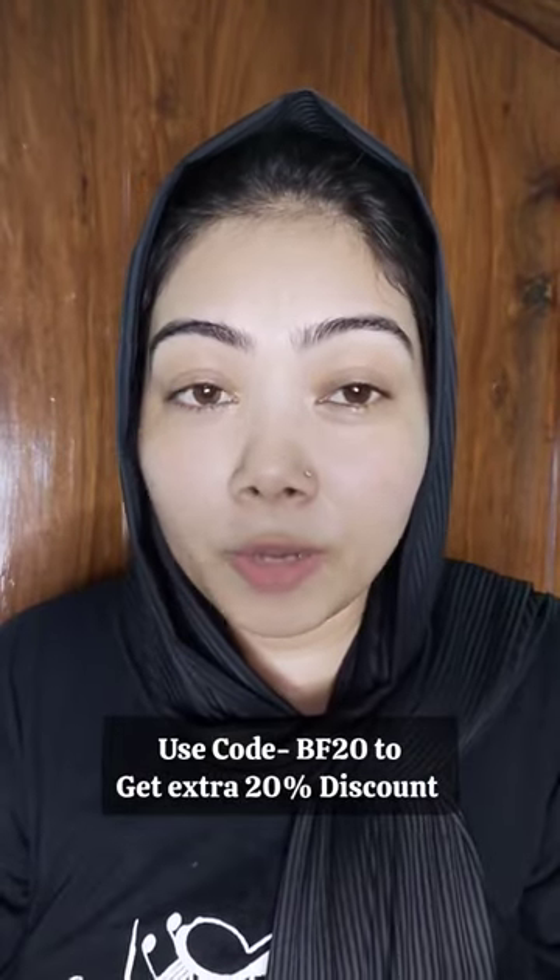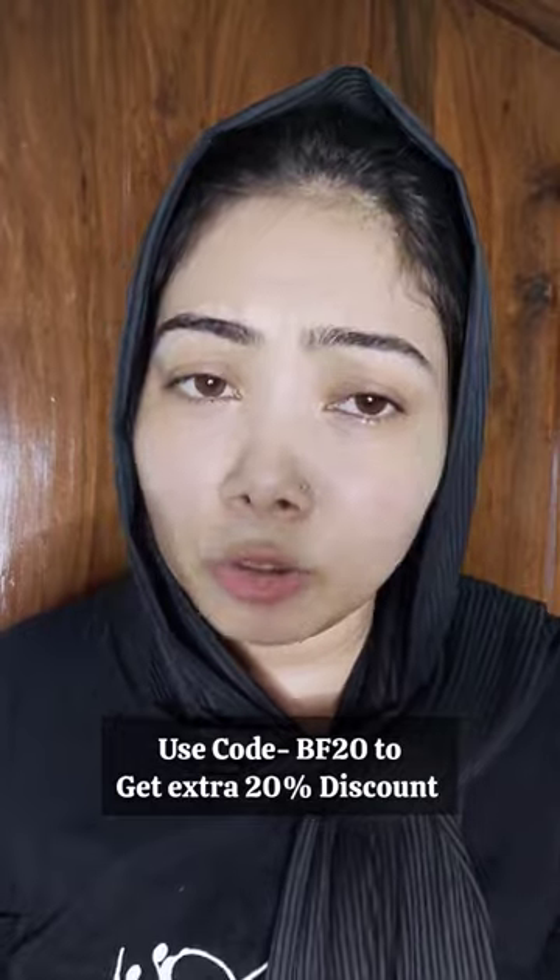You can use both products day and night. Definitely if you are a beginner, you can start with one product and continue to use it for better results. If you are tired of using so many products that don't give results, you can definitely check out these products. Follow the channel for more videos like this.